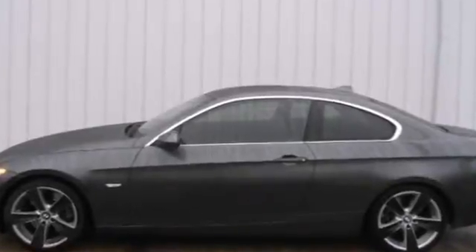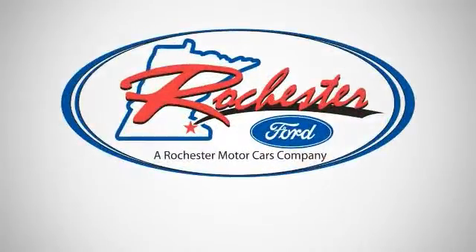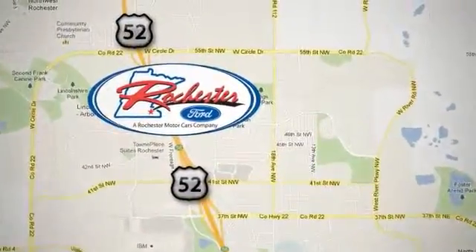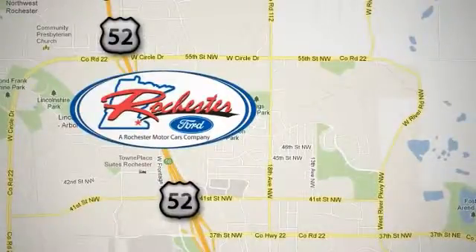We look forward to earning your business. Come in today for a test drive. Experience the difference at Rochester Ford. We're conveniently located between 41st Street and 55th Street Northwest on Highway 52 in Rochester, Minnesota.